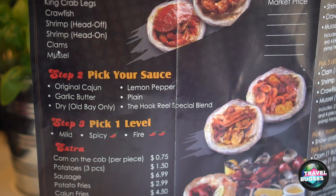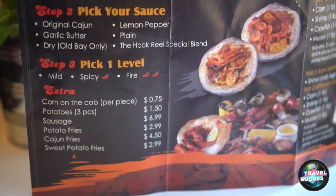Then you pick which spice level you want — they have mild, spicy, and fire. And you've got extras like corn on the cob, Cajun fries, and sweet potato fries. Basically they just put it all in a bag, mix it up, and serve it to you.